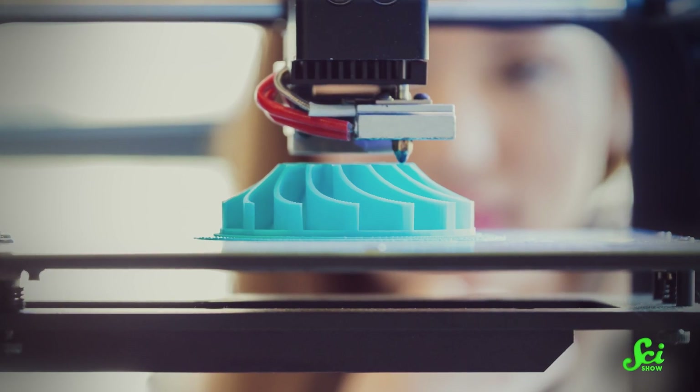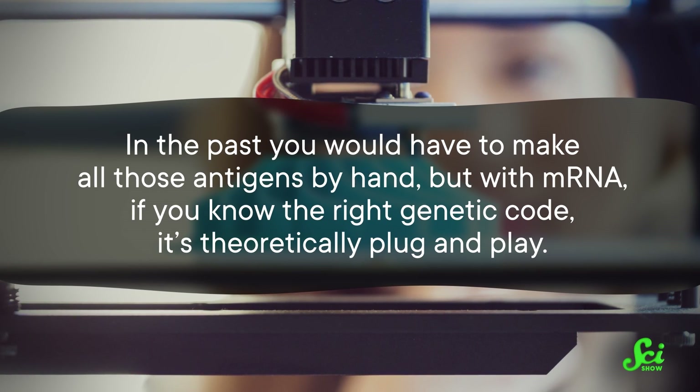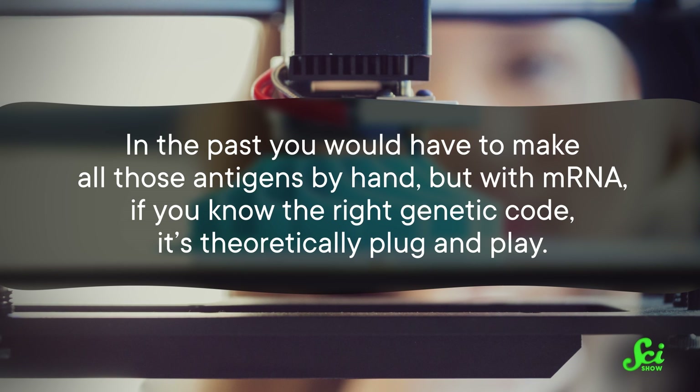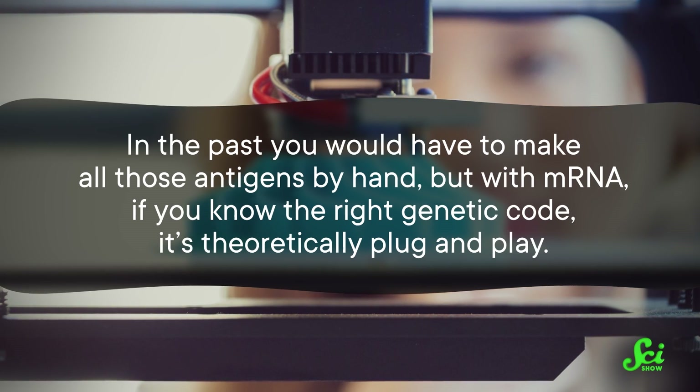That's because mRNA vaccine technology is sort of analogous to a 3D printer. In the past, you would have to make all of those antigens by hand. But with mRNA, if you know the right genetic code, it's theoretically plug and play.